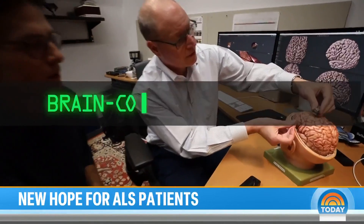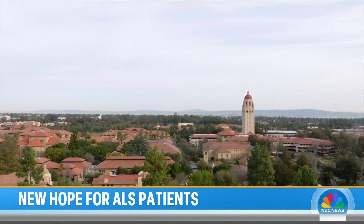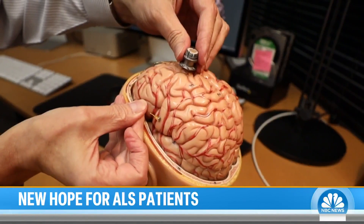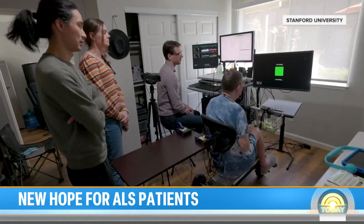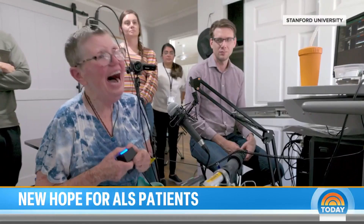The device is part of a new brain-computer interface, or BCI, developed by researchers at Stanford University to translate brain waves into words, allowing an ALS patient with impaired speech to simulate speaking for the first time.